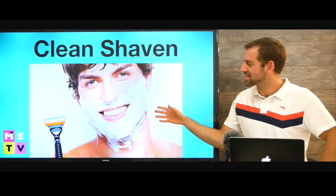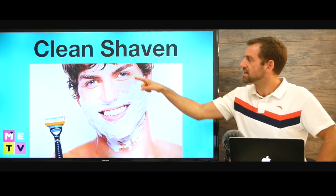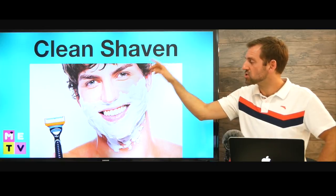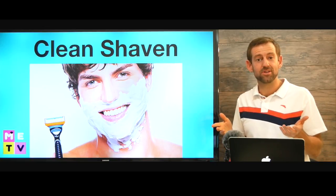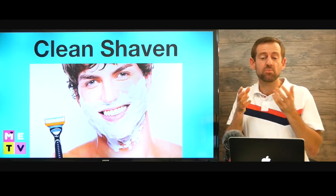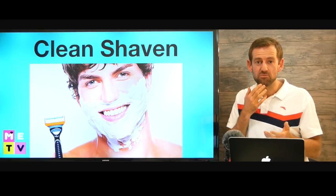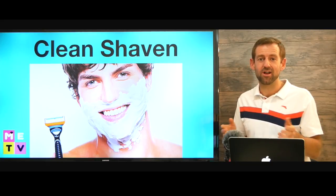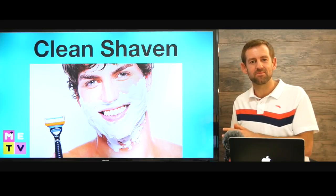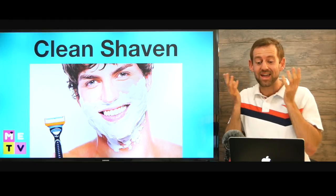So this guy is getting ready to clean shave, and after he's finished shaving we'll say he's clean shaven. So that's also a kind of way you can keep your face. Some people have facial hair, some people are clean shaven, and some people don't need to shave because they can't even grow any facial hair. A lot of people in Asia, for example, can only grow something maybe just right here. I met a lot of people in China and they were always like, wow, you can grow a full beard — I can't grow any beard. They could just grow something small right here.